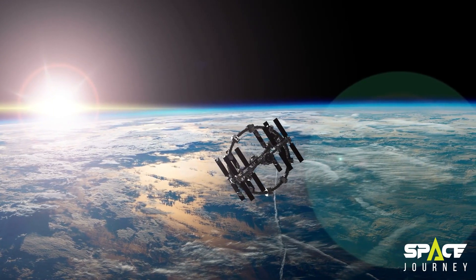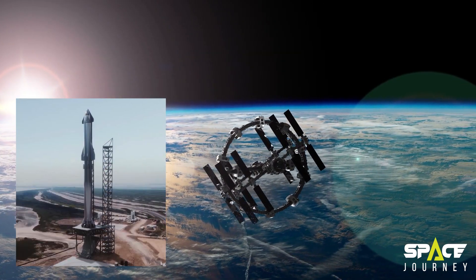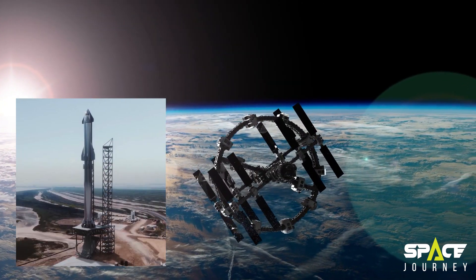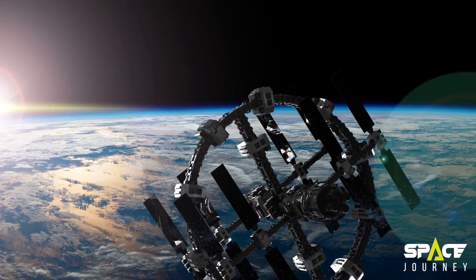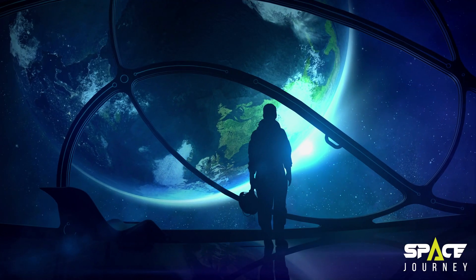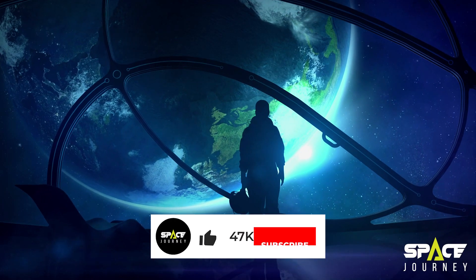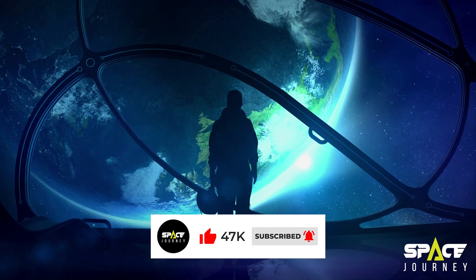Hello and welcome to our channel Space Journey. Today we are going to talk about the completion of SpaceX's Starship launch tower. We will cover many interesting news about it, so you should definitely watch until the end. Please support us by subscribing to our channel and liking this video so we can continue researching and making the best content about space for you.